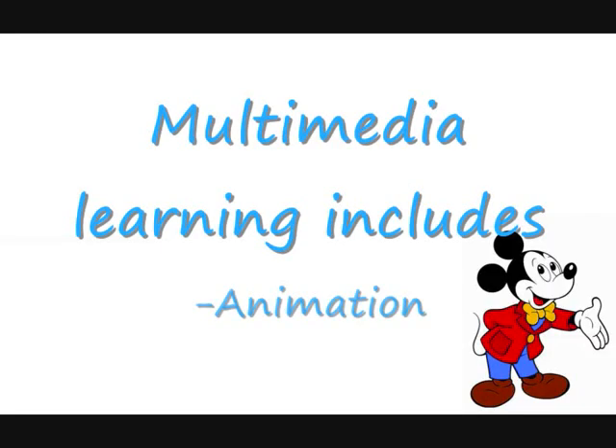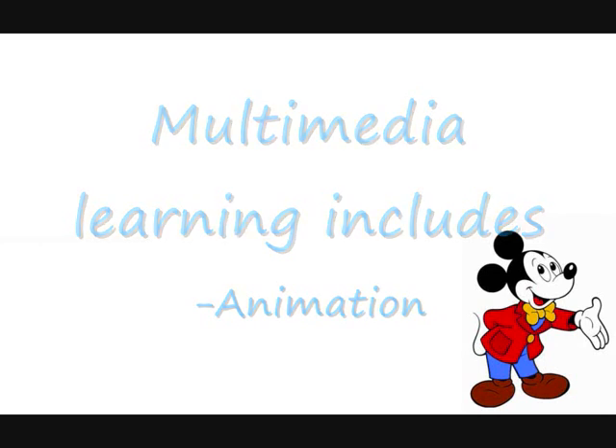Multimedia is the use of text, graphics, animation, pictures, video and sound to present information.